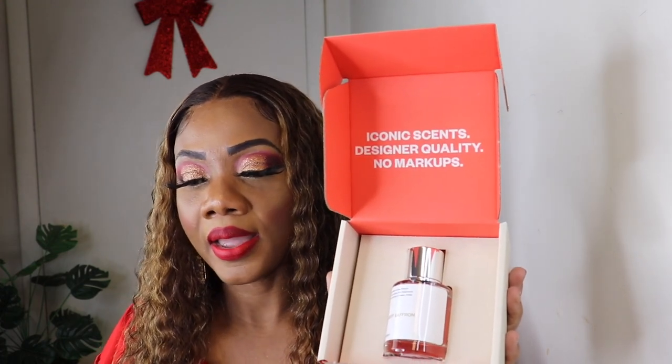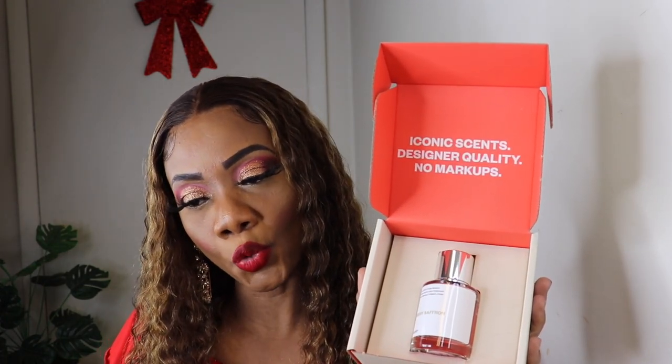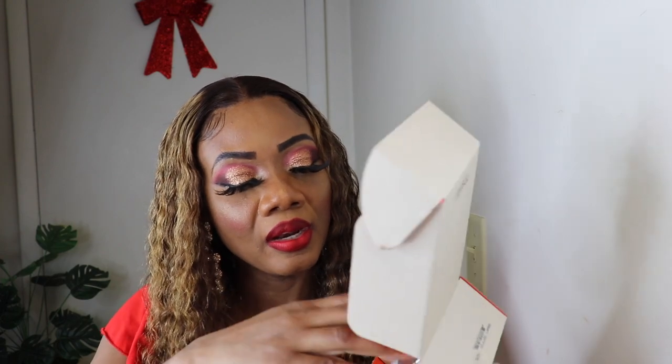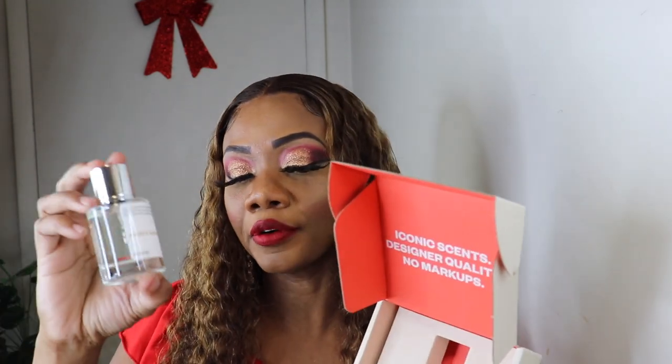We're on to number five — this is inspired by Maison Francis Kurkdjian and it is 'Baccarat Rouge 540,' eau de parfum with a concentration of 18%. It's the 'Amber Saffron' — also one of my favorites. I've worn this one before and it's really, really good.